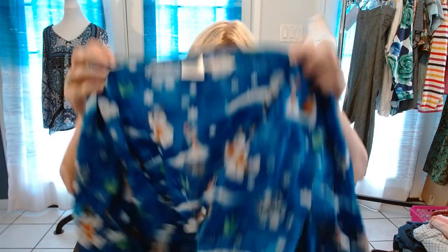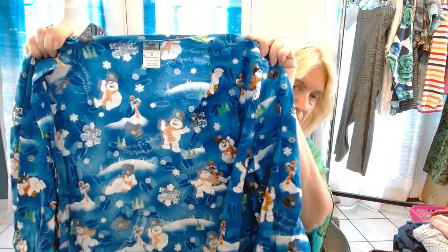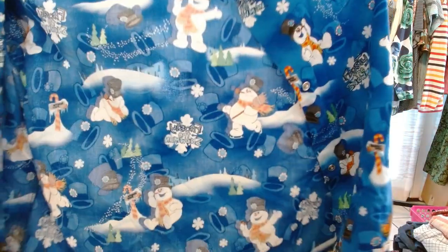We got Frosty the Snowman here — another one I broke my metrics on, I'm sure. Size small, long sleeve scrub top. Cute. Anissa, if you're watching, hi — Anissa sells a lot of scrub tops.